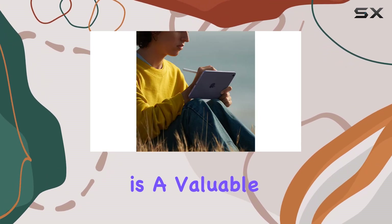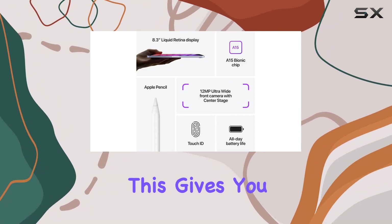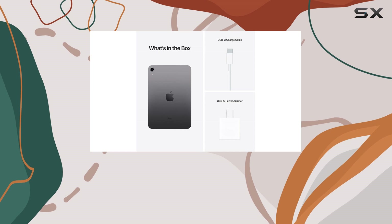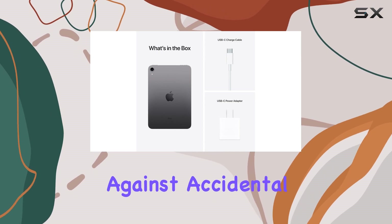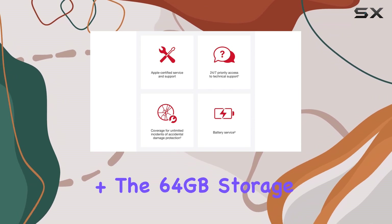AppleCare Plus is a valuable addition, extending your repair coverage and technical support for two years. This gives you peace of mind, knowing that your device is protected against accidental damage, with service fees that are significantly lower than the cost of repairs without AppleCare Plus.